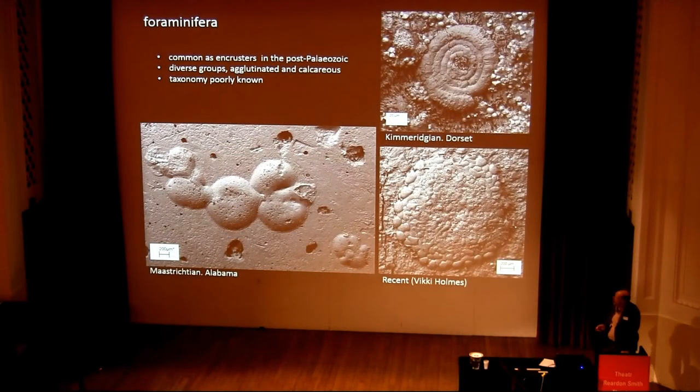Foraminifera are really common on hard substrates, particularly in the post-Paleozoic, and belong to a lot of different groups. Some of them are agglutinated and others calcareous. Unfortunately, their taxonomy is really poorly known. Foraminifera workers are much keener to work on free-living forams than on the encrusting ones, so it makes them hard to identify.